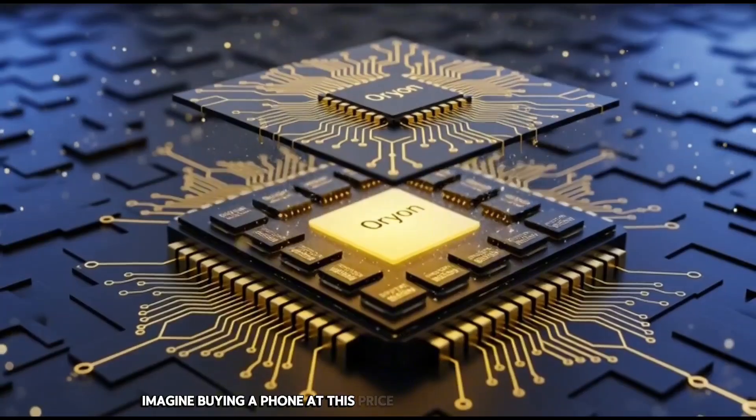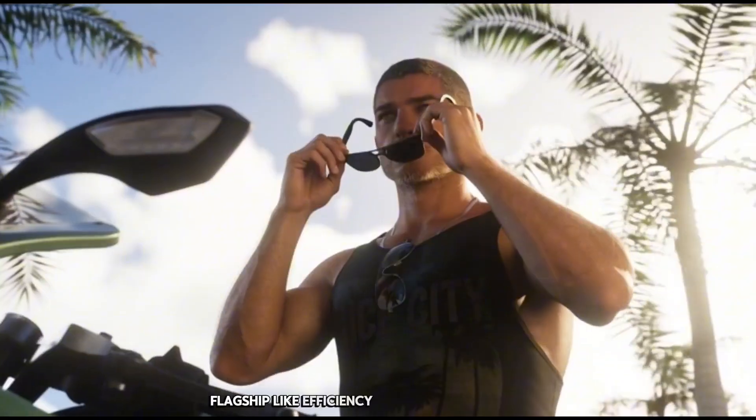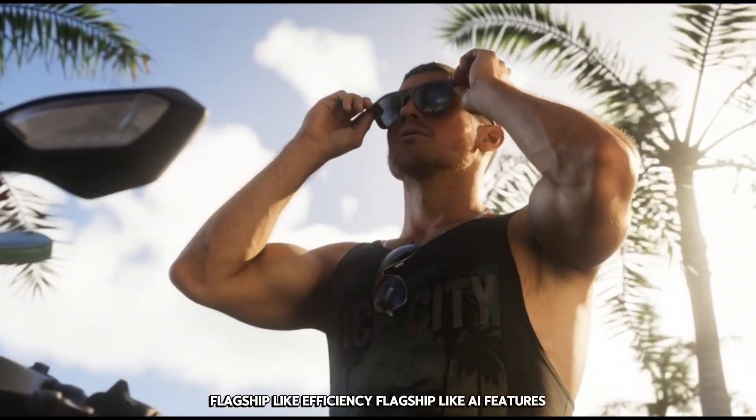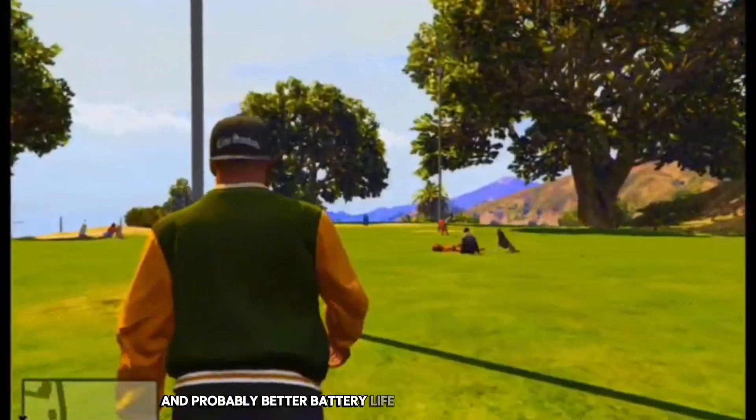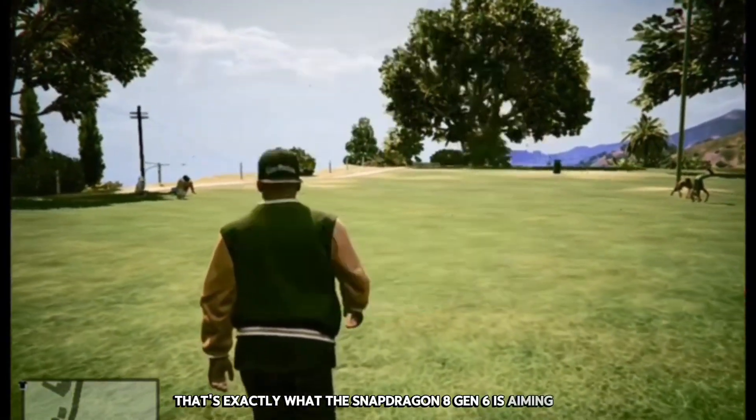Imagine buying a phone at this price and getting flagship-like speed, flagship-like efficiency, flagship-like AI features, and probably better battery life than some actual flagships. That's exactly what the Snapdragon 8 Gen 6 is aiming for.